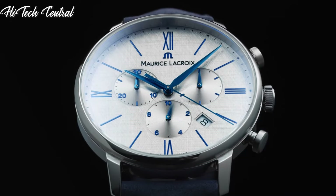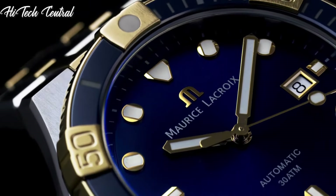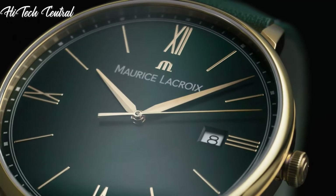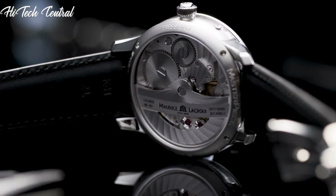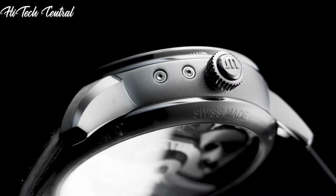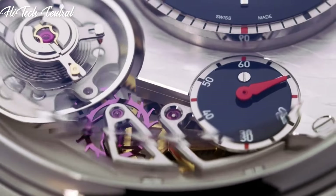Welcome to my channel, Hitech Central. If you're looking for the best Maurice LaCroix watches based on specifications, you're in the right place. I've included links in the description below for further information on the goods. Let us begin without further ado.